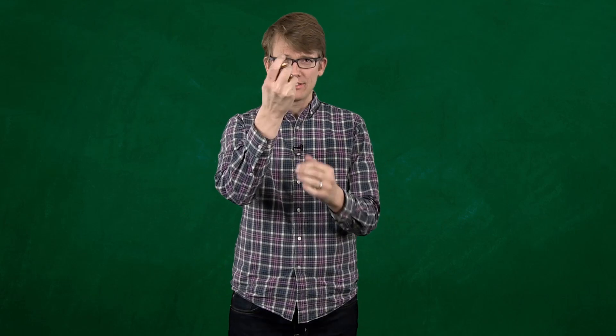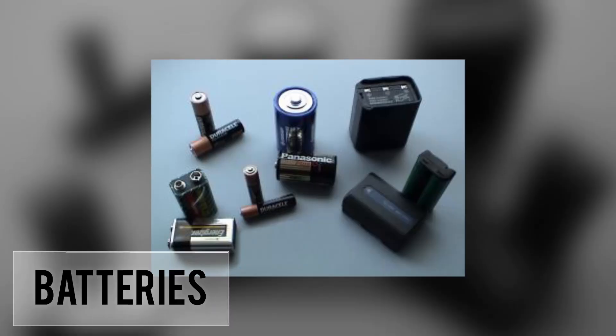Here in America, people buy three billion batteries every year. And without some kind of battery to keep your phones ringing, your laptops searching, your flashlights ready, and your cars starting, what would you do?